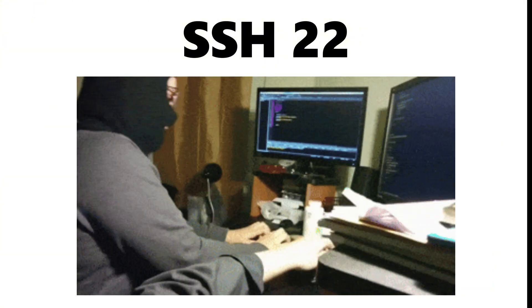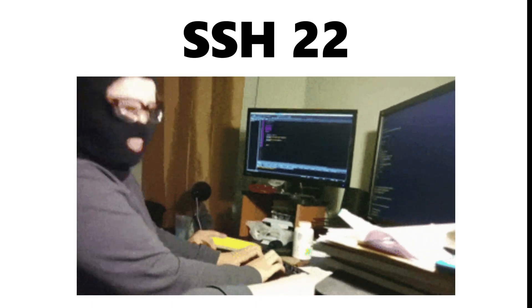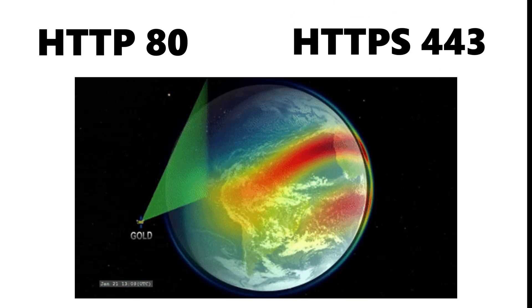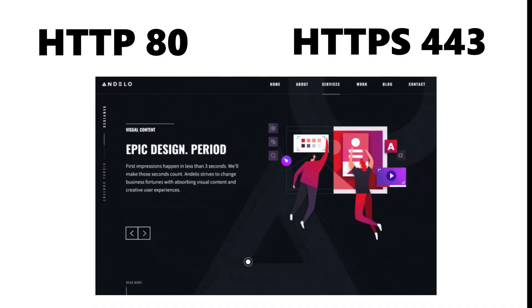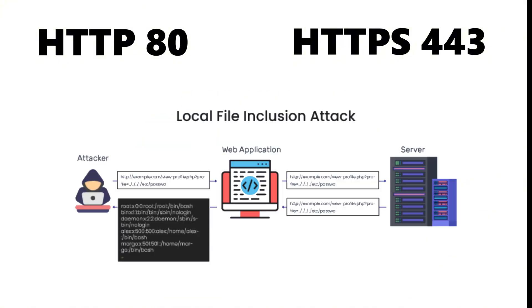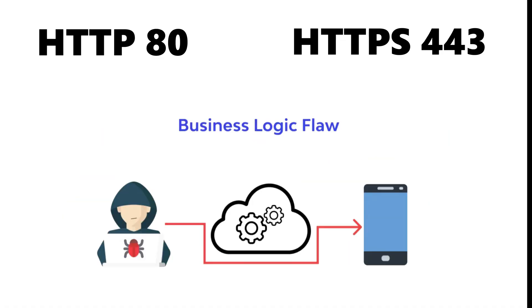Once remote access paths are mapped, hackers move into web and application-facing ports because the internet lives here. HTTP on port 80 and HTTPS on port 443 are among the most scanned ports on Earth — not because the protocol itself is broken, but because web applications sitting behind them often are, vulnerable to SQL injection, XSS, file inclusion, authentication bypass, and logic flaws that allow attackers to jump from browser access to server-level compromise.